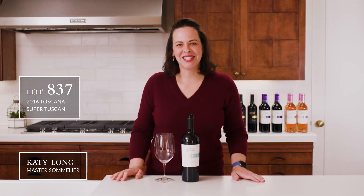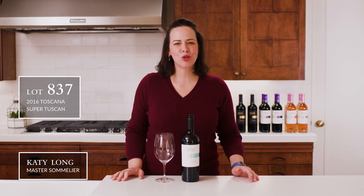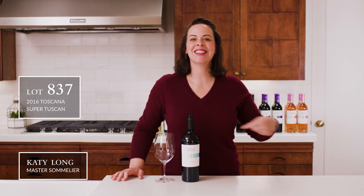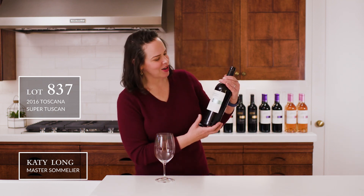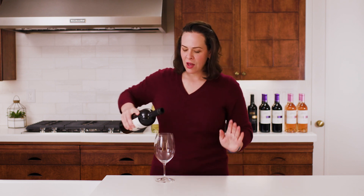Hello, welcome back to the CHW Tasting Room. I'm Katie Long, and today I have a super cool Super Tuscan. Let's jump on in — this is our Lot 837. You've seen some Super Tuscans in our store before.